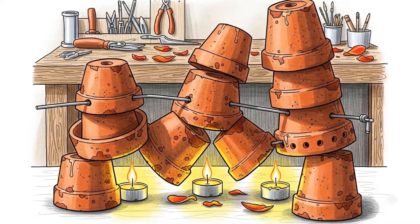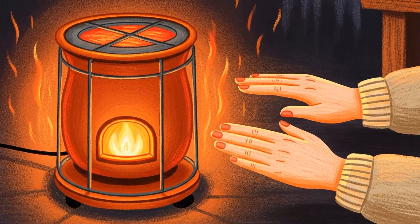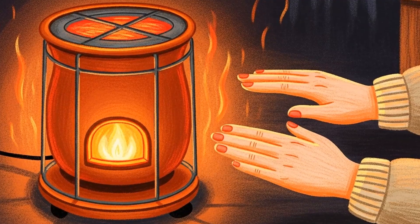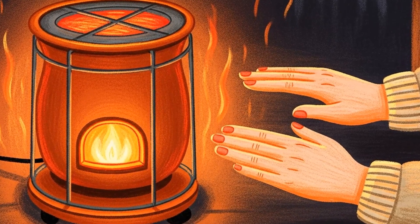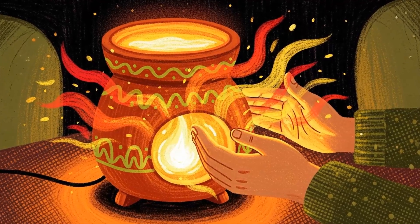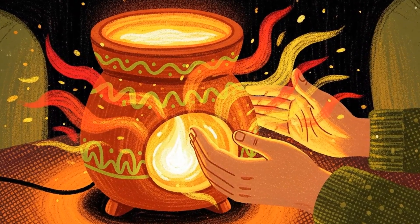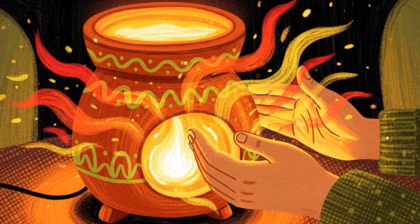Method four: the candle heater. Terracotta pots amplify radiant heat. Place 4 to 6 tea light candles on a heat-safe surface. Invert a small terracotta pot over them, thread a metal rod through the drainage hole and stack a larger inverted pot over the first. Leave a small air gap between pots. The candles heat the inner pot, the pot radiates heat outward, the air gap creates convection, and the outer pot amplifies the effect. You've built a radiant heater using flower pots and birthday candles. One candle produces about 100 BTUs per hour; six candles produce 600 BTUs. That won't heat a whole house, but it'll warm a small insulated space noticeably. Combined with the blanket fortress from method one, it's enough to survive.